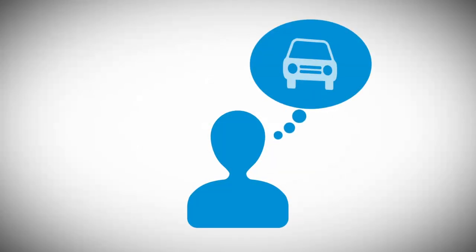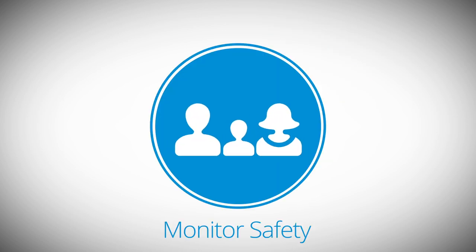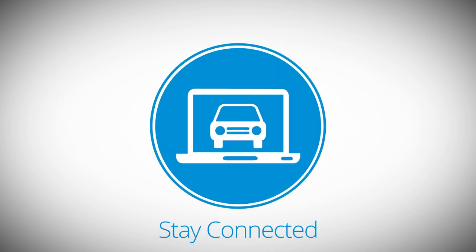Imagine having a 24/7 personal assistant to help you remotely control your vehicle, monitor the safety of your loved ones, and stay connected to the vehicle anywhere, anytime.